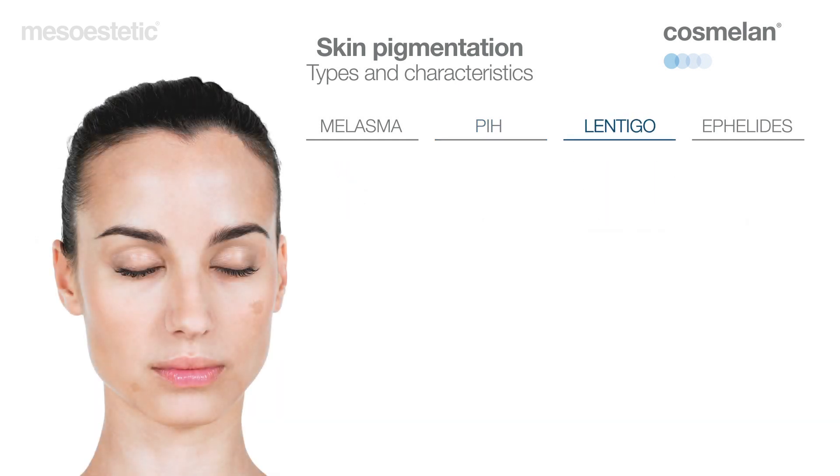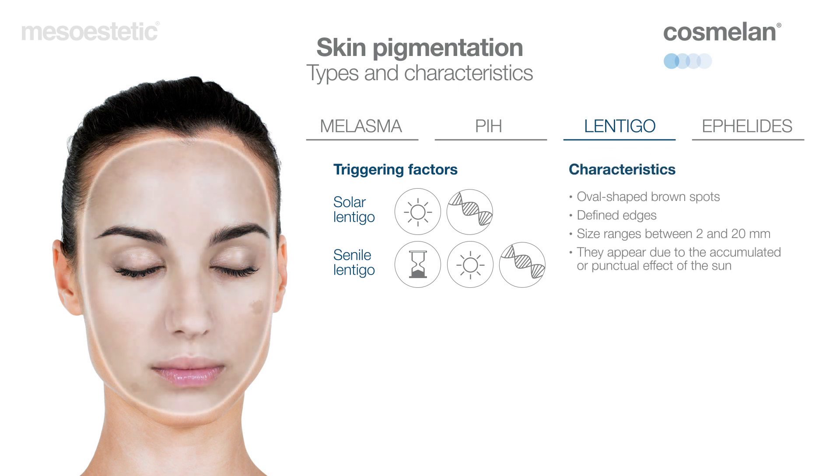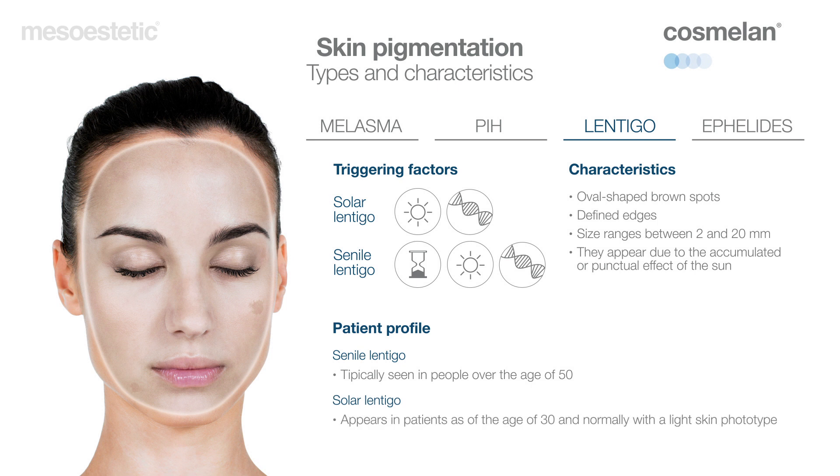Liver spots are hyperpigmentations with two variants: solar, caused mainly by the sun, and senile, in which skin aging is a key factor along with sun exposure. These appear as oval-shaped brown spots with perfectly defined edges, the size of which normally ranges between 2 and 20 millimeters. They typically appear in areas that have suffered greater sun exposure, such as shoulders, the face, arms, etc.